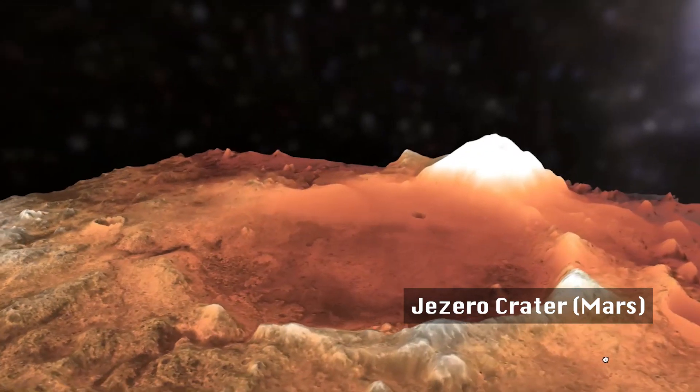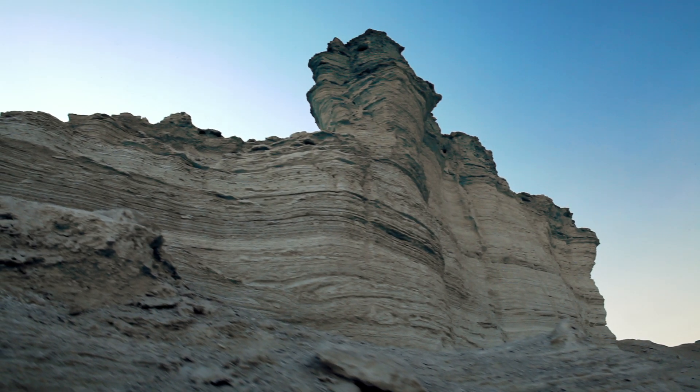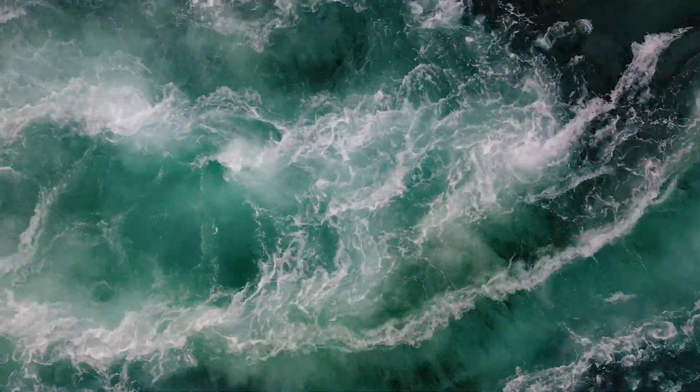Craters like Jezero — there are these depositional regions where we might be able to look at the stratigraphy, or the layers of rock through time, how much water was coming in and at what speed, and then see if the sediment or the lake level went up or down, and then we can look at those rates and see how catastrophic it was.